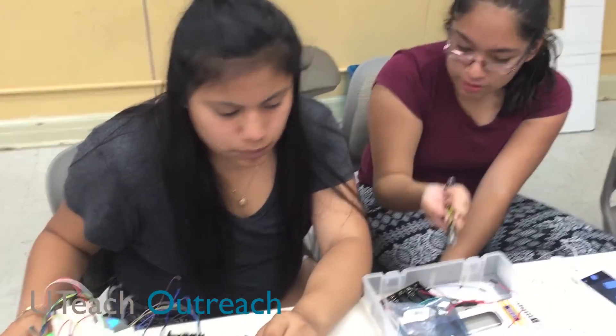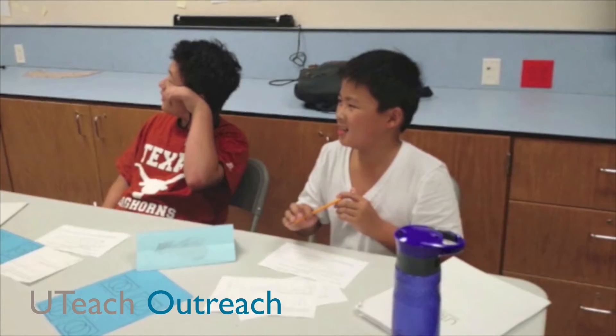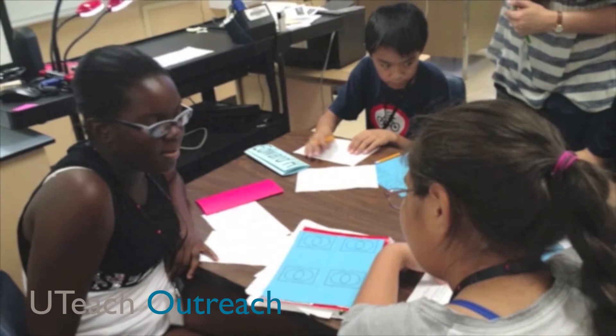Next summer, students will have opportunities to participate in internships or even work for the UT Prep program to help pass on their enthusiasm for STEM careers to our Prep 1 students.